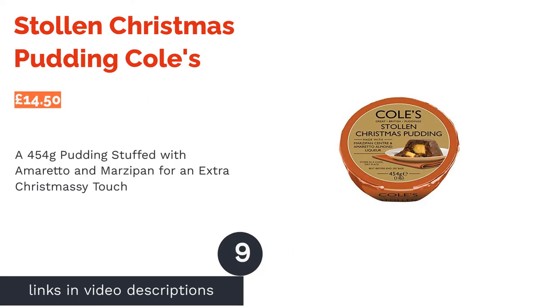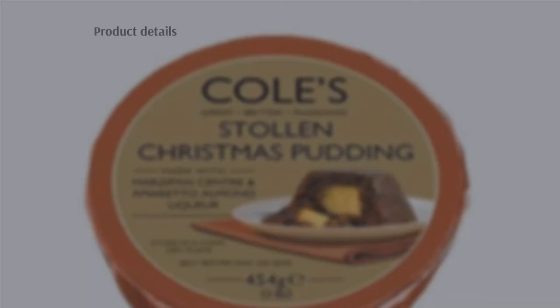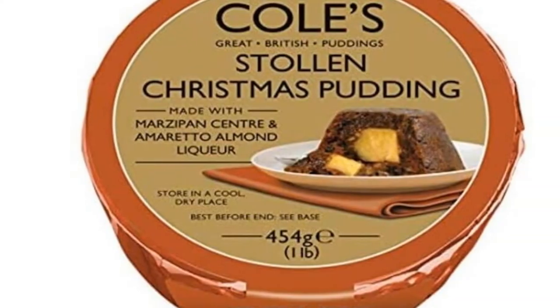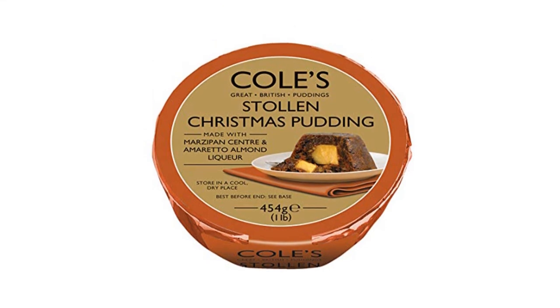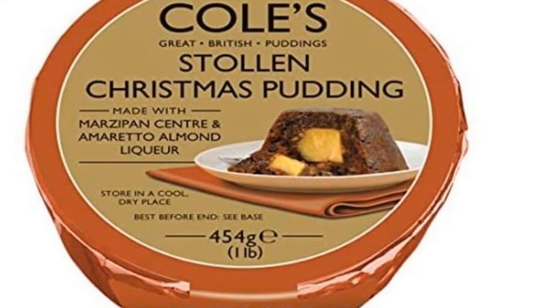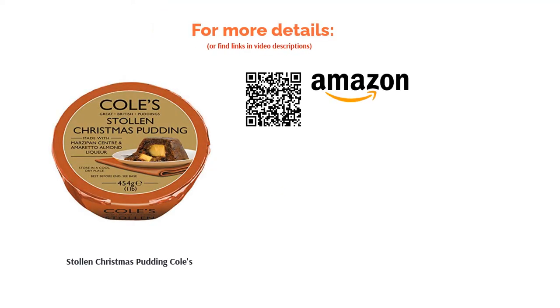The next product is Stollen Christmas Pudding Coles. Coles are well established as producers of high quality Christmas offerings, and their puddings are the cream of their festive fare. We particularly like this amaretto-enriched pud, which will warm your heart as much as it satisfies your stomach. Matured for a year and replete with yummy ingredients sourced from around the UK, this Christmas dessert is sure to become a family tradition. Coles have achieved something special by stuffing this pudding full of the most decadent marzipan — though if you don't have a sweet tooth, this probably isn't the pudding for you.